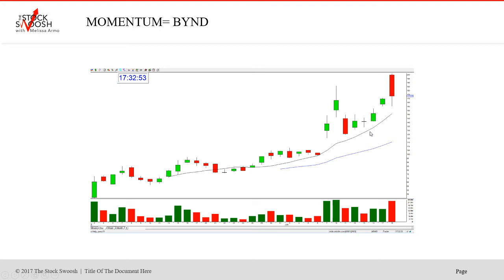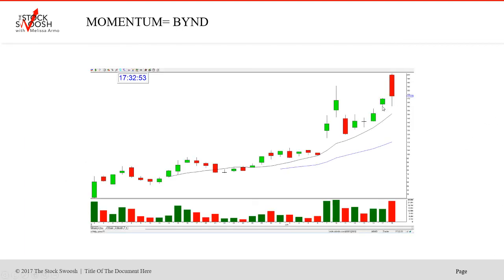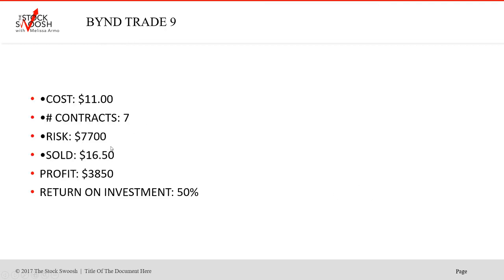I called that in the pre-market on the 17th. The stock had this move — I called it in the morning and then it went like that. She took it in one day and got out the next day. Then I called the puts. Cost was $11, seven contracts, risk $7,700. Sold at $16.50. Profit $38.50 per contract. Return on investment 50% — just another beautiful trade in this stock.